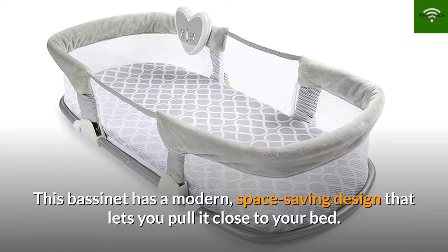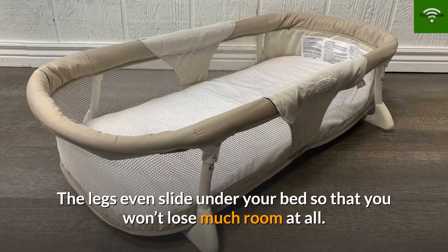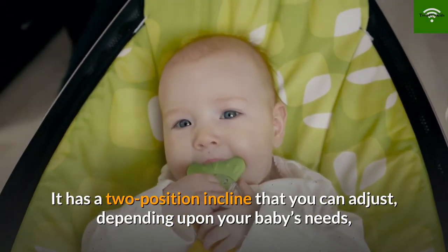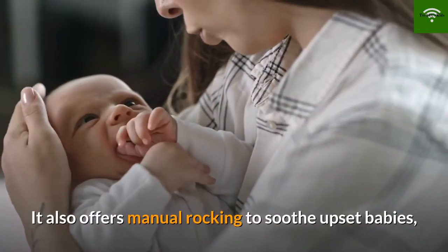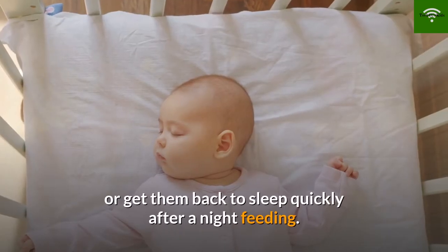Number 8: SwaddleMe By Your Side Sleeper Bassinet. This bassinet has a modern space-saving design that lets you pull it close to your bed — the legs even slide under your bed so you won't lose much room at all. It has a two-position incline that you can adjust depending upon your baby's needs, and you can also adjust the height of the legs. It also offers manual rocking to soothe upset babies or get them back to sleep quickly after a night feeding.